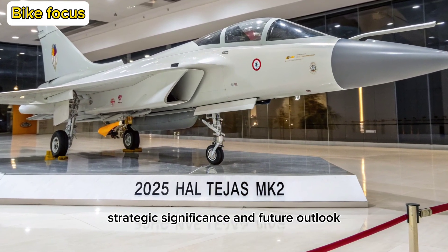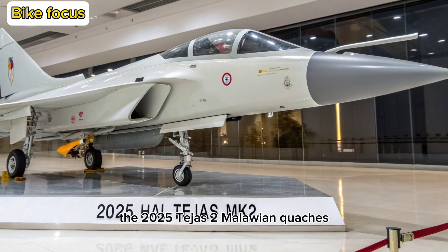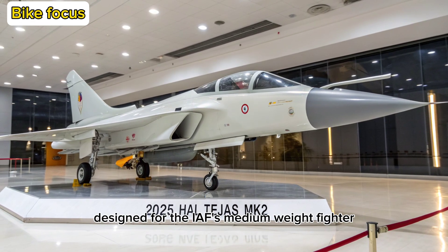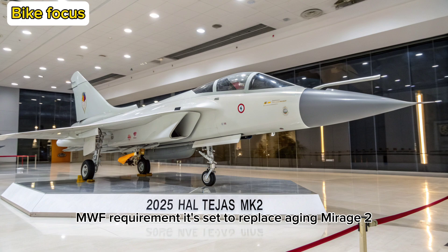Strategic Significance and Future Outlook: The 2025 Tejas MK2 marks a pivotal shift in India's defense strategy. Designed for the IAF's Medium-Weight Fighter (MWF) requirement, it's set to replace aging Mirage 2000s, Jaguars, and MiG-29s.